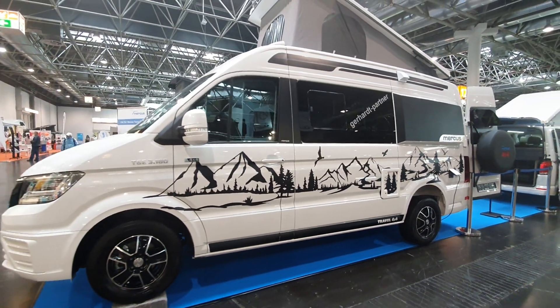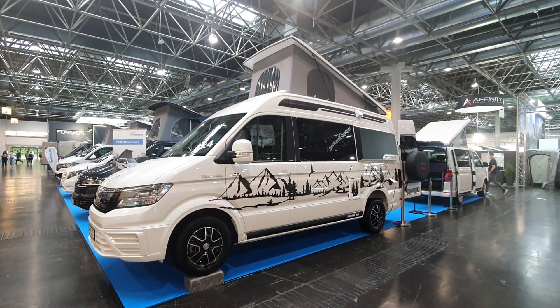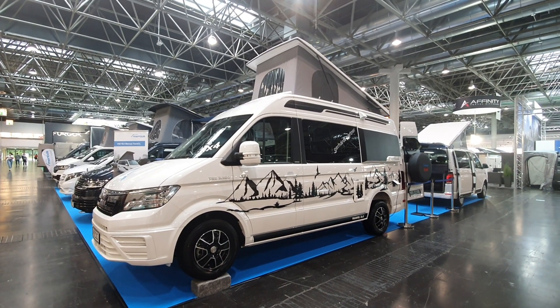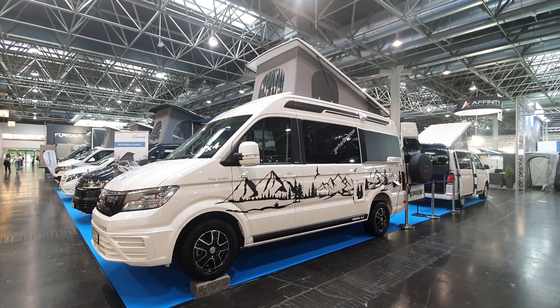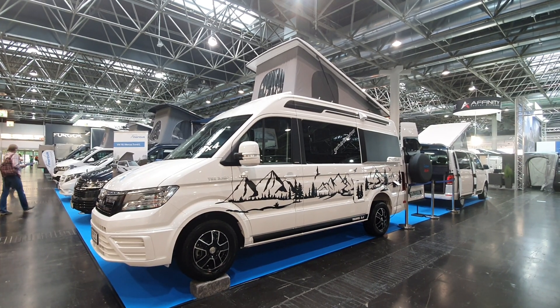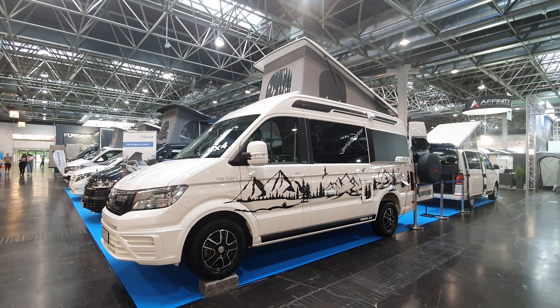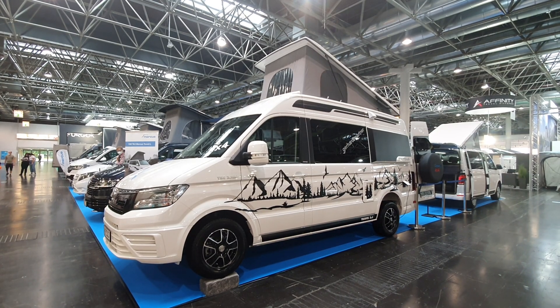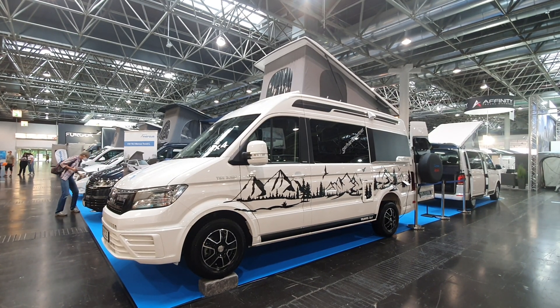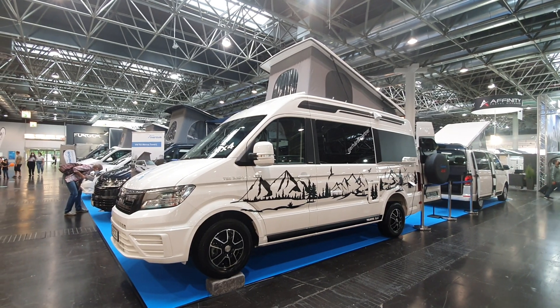This is a very quick video to show you this interesting MAN camper, manufactured in Poland and distributed by this company in Germany. Thanks for watching — there's plenty more campervans on the channel, and there is a video of it in more detail elsewhere. Thanks so much for watching.